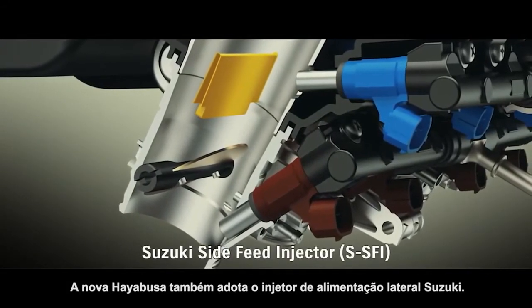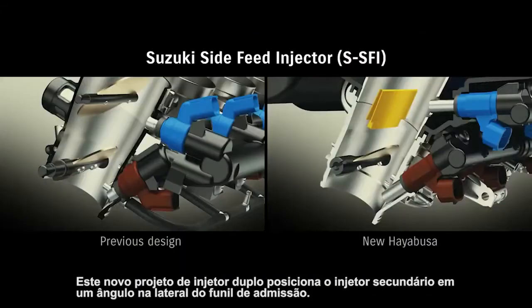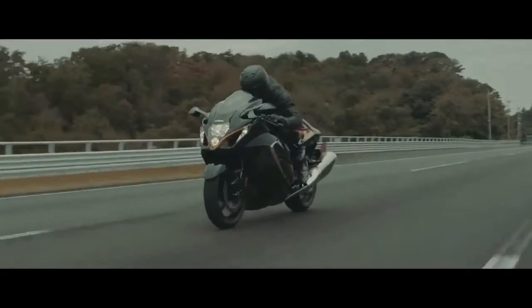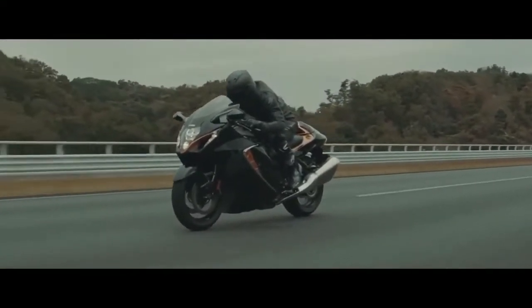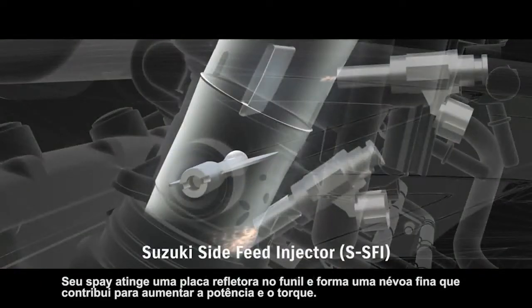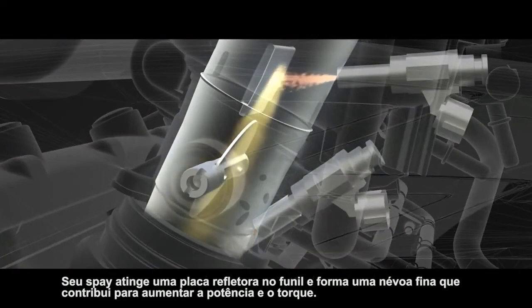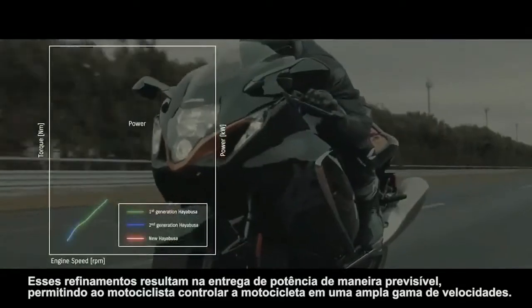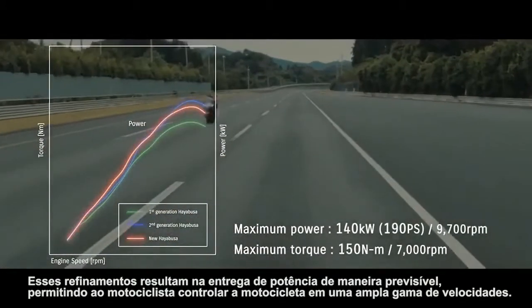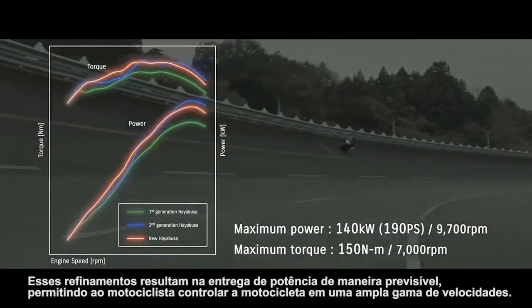The new Hayabusa also adopts Suzuki's side-feed injector. This new dual-injector design places the secondary injector at an angle on the side of the intake funnel. Its spray strikes a reflecting plate in the funnel and forms a fine mist that contributes to an increase in power and torque output. These refinements result in delivering power in a predictable fashion, enabling the rider to control the bike as they please across a wide range of speeds.